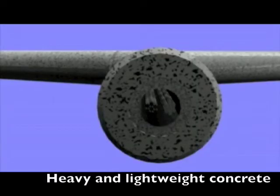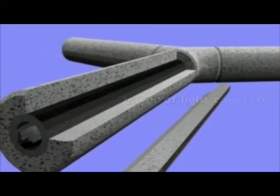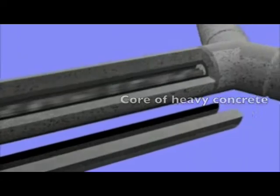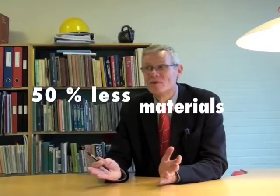The fundamental principle of this new technology is that we combine well-known materials like heavy concrete and light concrete. Using SuperLive Structures, you can reduce the material consumption by 50% or even more compared to ordinary concrete structures.